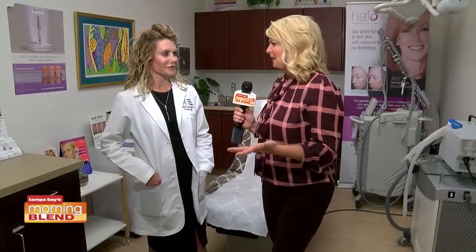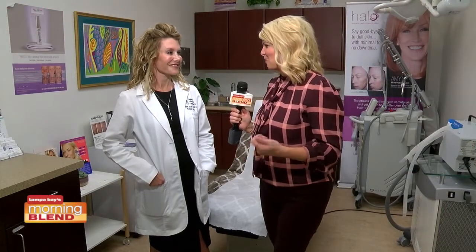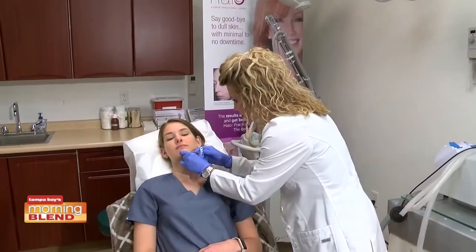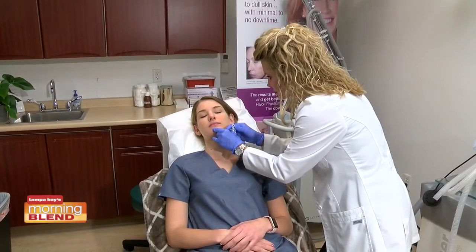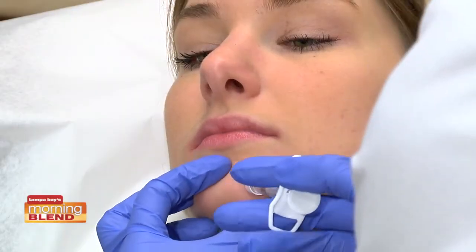There's also something called PRP that is kind of a hot topic as well. PRP will actually be utilized on the face after microneedling or after laser procedures, and we're using it for hair loss too. I've been injecting it into the scalp as well, for both men and women.